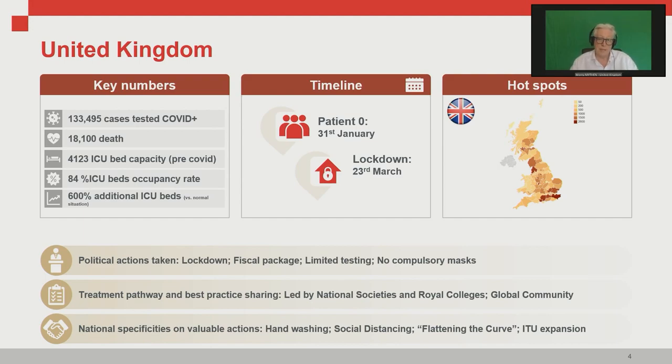Patient zero we think was on the 31st of January. Our lockdown was on the 23rd of March — a little bit later than our European colleagues. Treatment pathways and best practice sharing have been led by our national societies and royal colleges, very much informed by the European and global community. It does seem as though a public health campaign focused on hand washing followed by lockdown and social distancing has resulted in our new ICU capacity just about being able to cope.